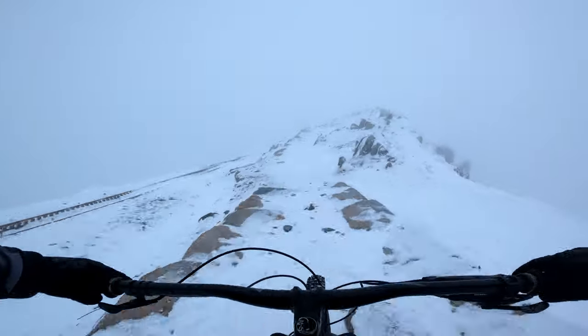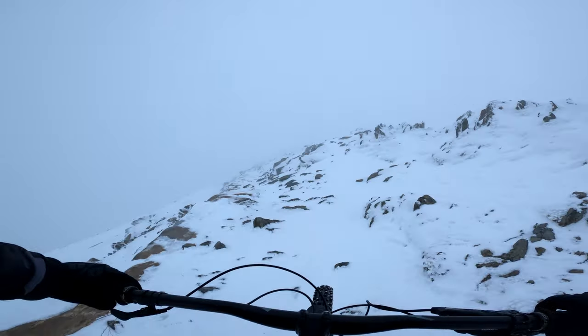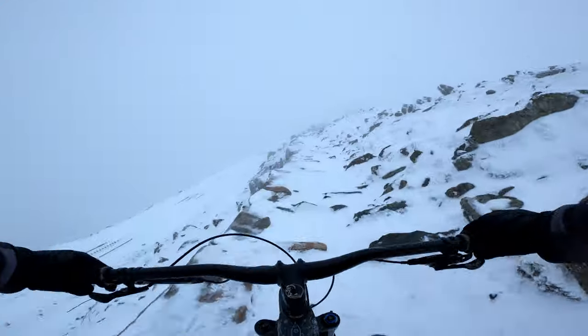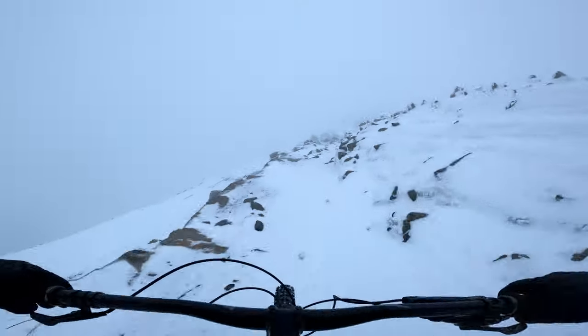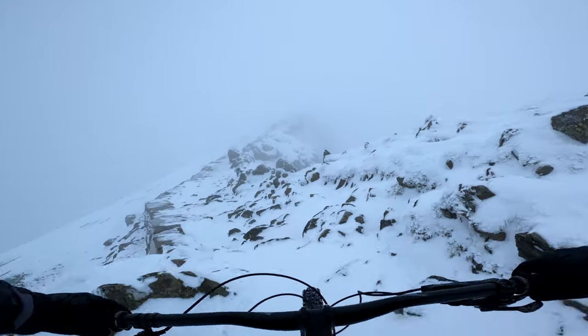On the way up we had quite a few conversations about how rideable the trail would be on the way down, and it's safe to say that we were skeptical. But as it turns out, this is awesome. Once you get your eye in, you can just about pick out a line and ride it at a semi-decent pace. Although this place was enjoyable, Jim had a better idea.